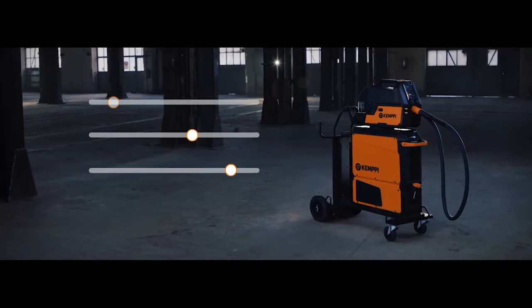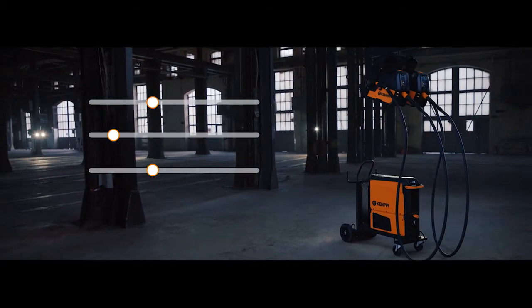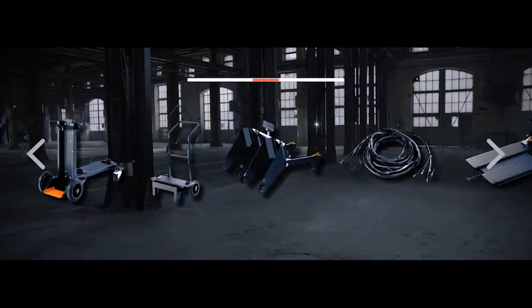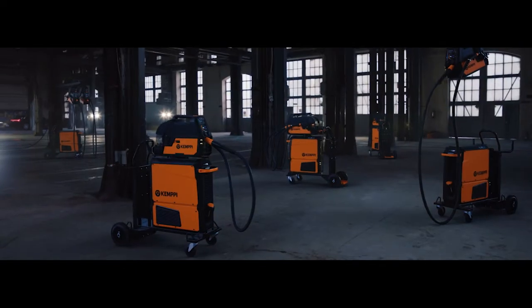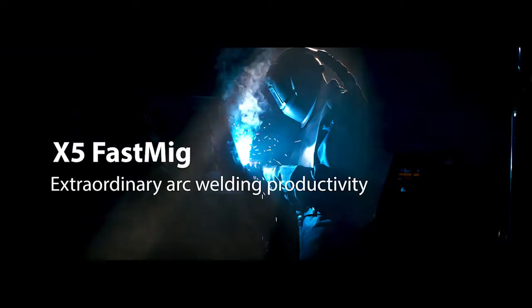Diverse needs and varying welding tasks require flexible equipment. X5 FastMig's modular setup and extensive range of accessories gives you adaptability that takes your welding productivity to the next level. X5 FastMig — outstanding welding experience. Extraordinary arc welding productivity.